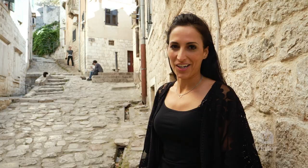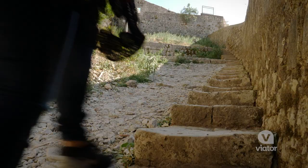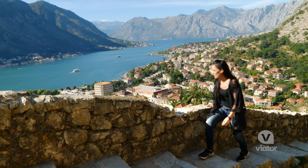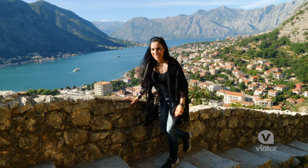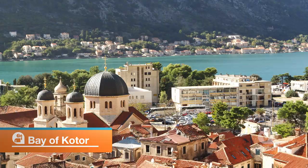For the best views of the area we're headed to St. John's Fort, which is all the way up here, so the only thing is you have to work for it. We're almost to the top. It's a bit of a climb but the views are spectacular from up here and it is definitely worth it.